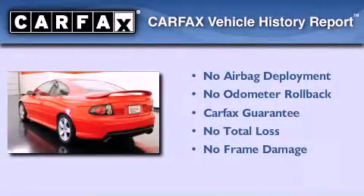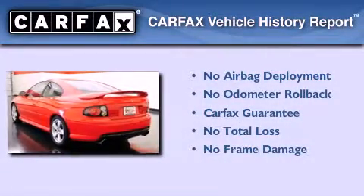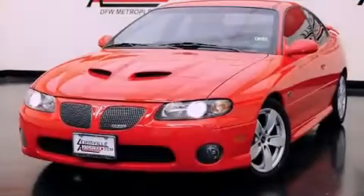Not to mention that this Pontiac qualifies for the Carfax buy-back guarantee. Contact us today to arrange your test drive.